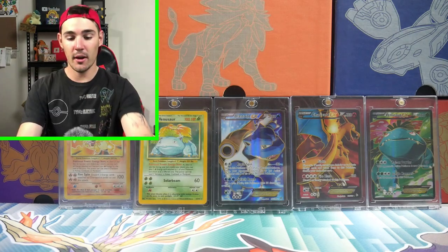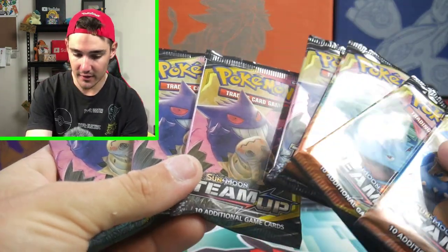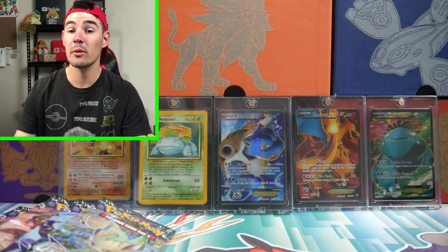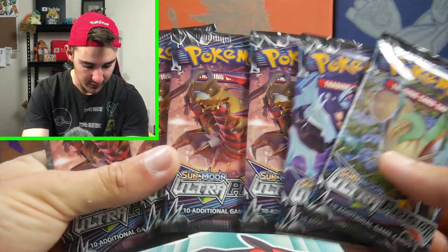The next items are some booster packs. We got a total of eight Team Up packs — I just wanted a bit of range so we could open up some different stuff on the channel. And then I got some Ultra Prism — I got seven of those.